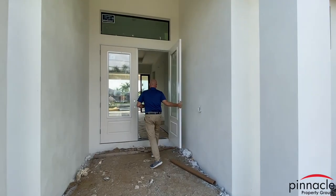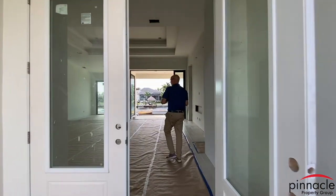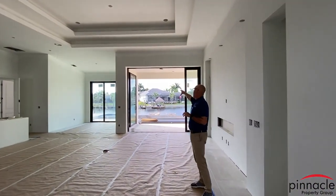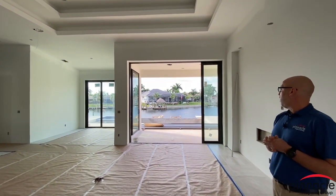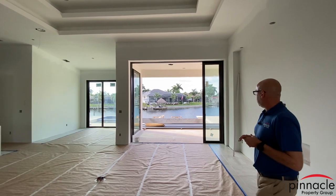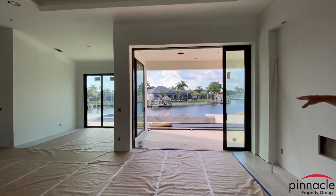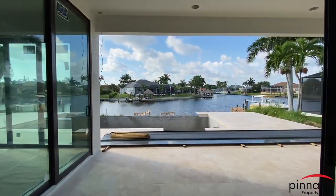Let's walk inside through the front entry. The first thing you're going to see is that we have the 10-foot sliders that go out, giving you a beautiful view. Over here we have the affinity edge pool.